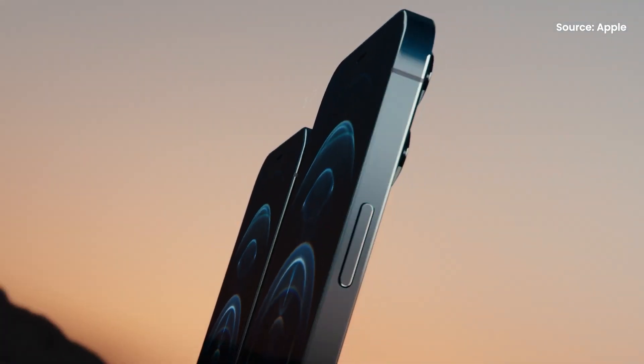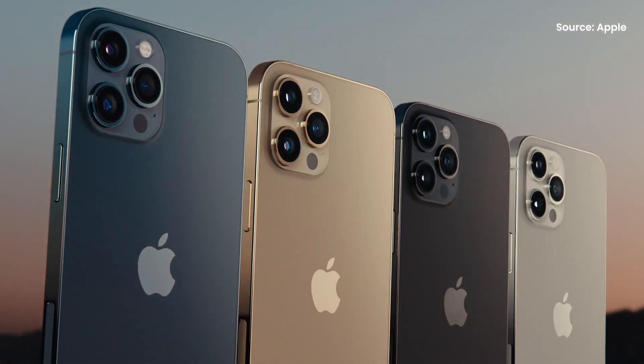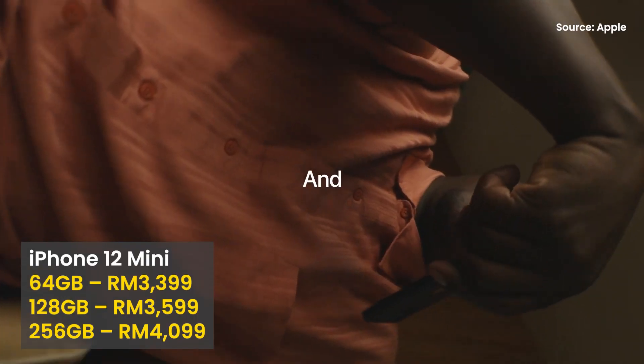If you've been eyeing the latest iPhone 12 series, you'll be happy to know that these devices will be going on sale in Malaysia on the 13th of November. You can also pre-order your unit next Friday, which is on the 6th of November. All four models are available and you'll be able to purchase from authorised Apple retailers and other participating telcos at 9pm on the 6th of November.